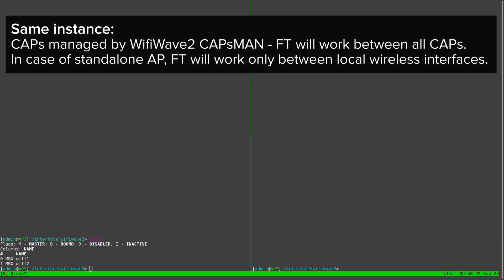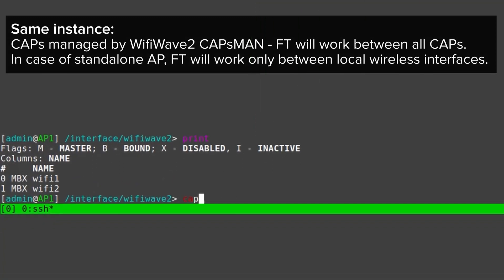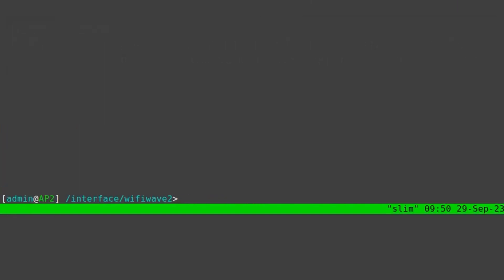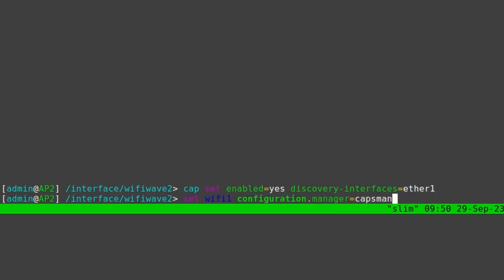But that's enough theory. Let's configure these two APs to enable clients to quickly roam between them and show you how it works in practice. For a fast BSS transition to work between multiple APs, they need to be managed by the same instance of RouterOS. Here, I'm enabling CAPSMAN, or centralized management feature on one of the APs, then configuring the second to hand over the management of its Wi-Fi interface to the CAPSMAN controller.